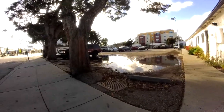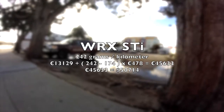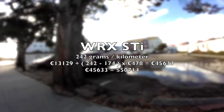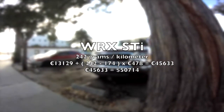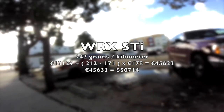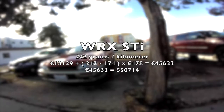If we calculate that for the WRX STI, it has an official output of 242 grams CO2 per kilometer, placing it in the highest category. That means €13,129 base tax, plus 242 minus 174 grams times €478, giving a total CO2 tax of €45,633 — which is $50,714.